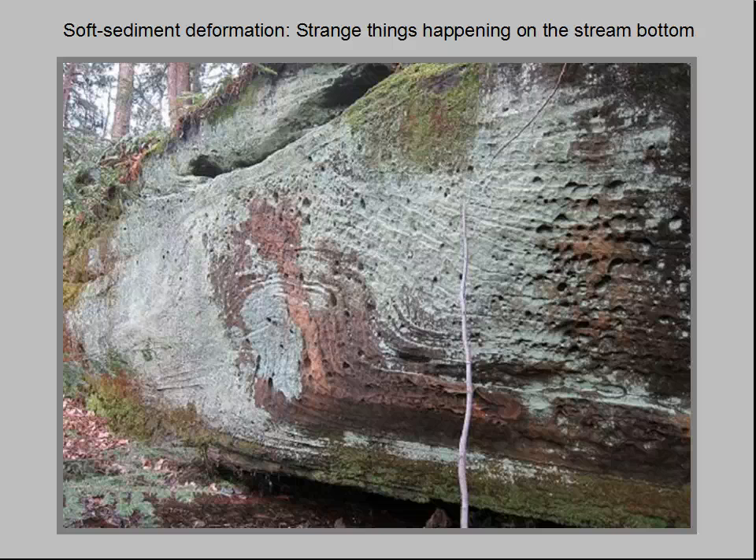Of several geologists who have examined this outcrop or seen photos of it, none has been able to offer an explanation for how this happened. Possible explanations include shearing caused by a flash flood or a violent earthquake, but no one knows for sure. The only certainty is that this structure is unique to Little Mountain — nothing on this scale has been found elsewhere in the Sharon conglomerate of Ohio or Pennsylvania.